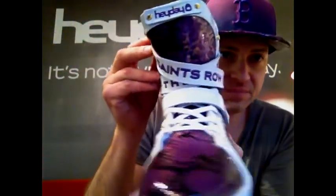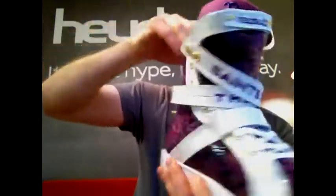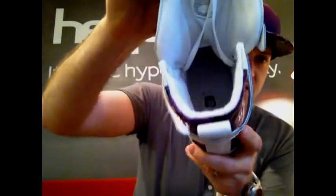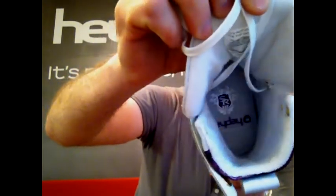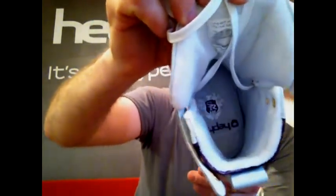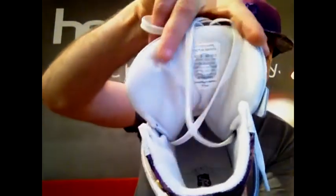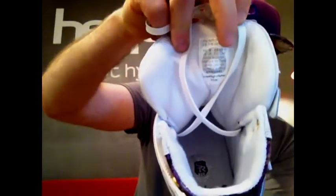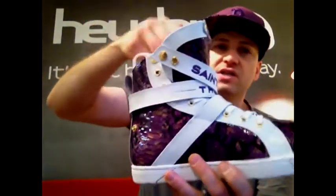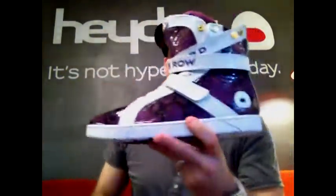The Super Strap has the Saints Row logo — two-color, printed embossed all over it — Saints Row III. The inside logo on the footbed has the Saints Row crest and the Hay Day logo in silver and purple. A nice little touch on the inside tongue label: it says 'It's not hype. It's the Saints.' And there's an entire transmedia backstory to the game and the shoe.